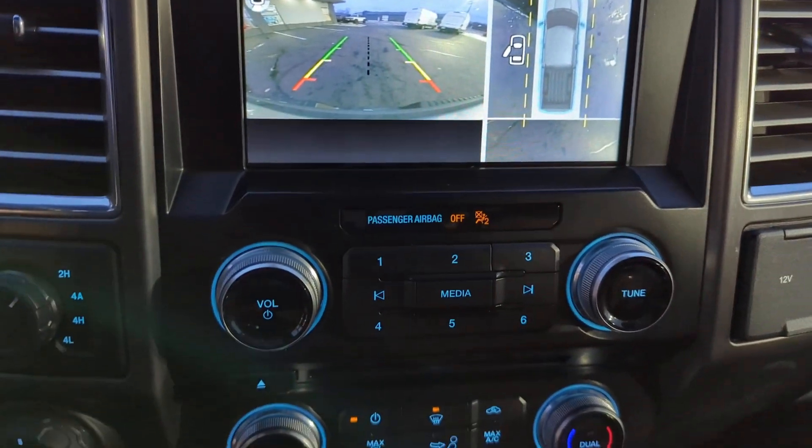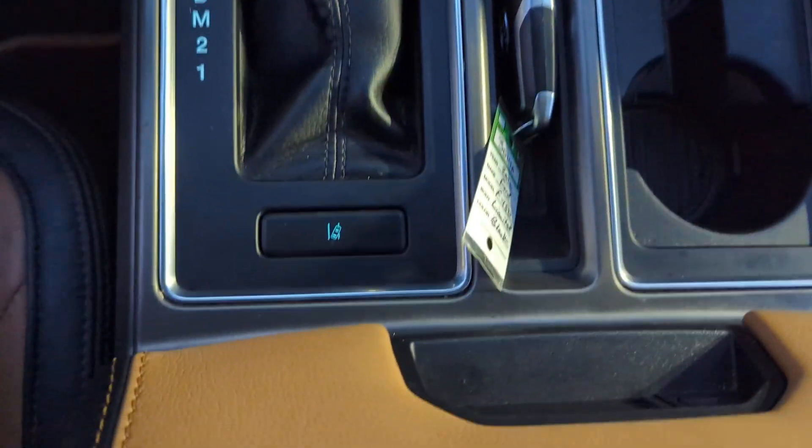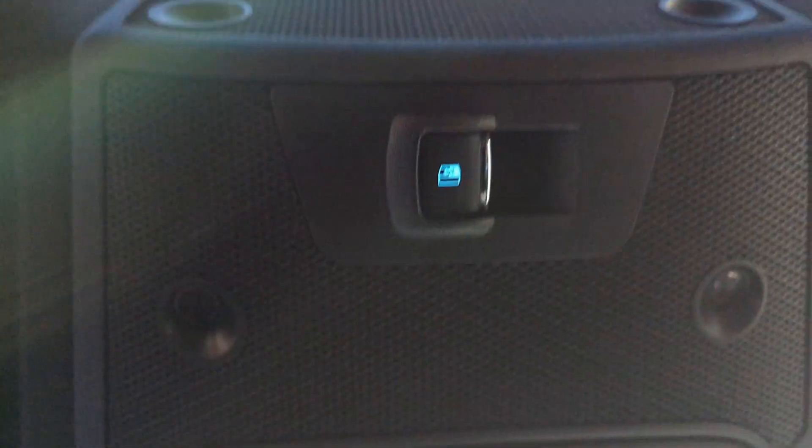Heated steering wheel, front massage seats, pre-collision system, lane departure warning, panoramic roof, sun moonroof, navigation system, keyless entry, adaptive cruise control, premium sound system.